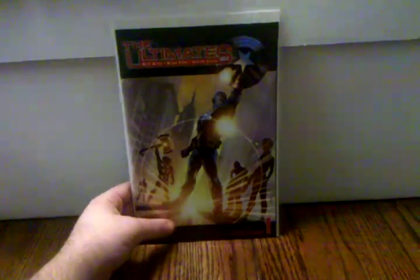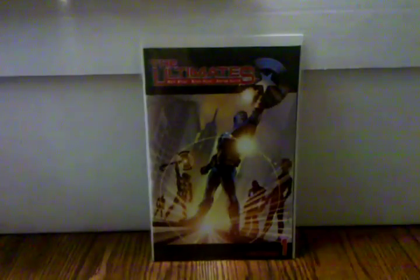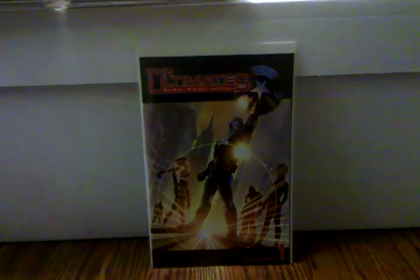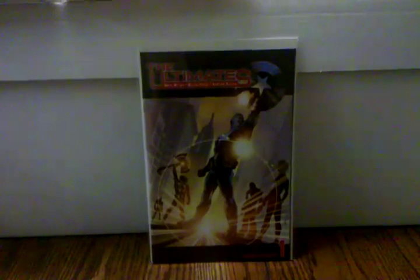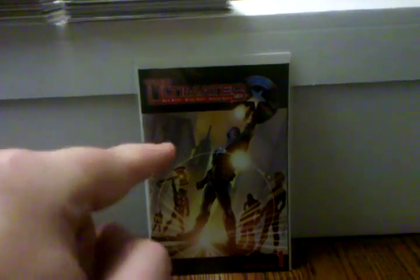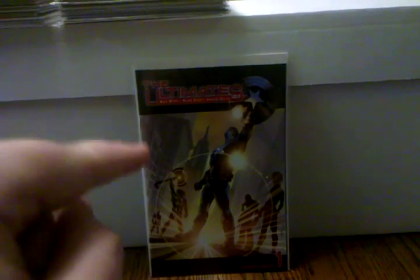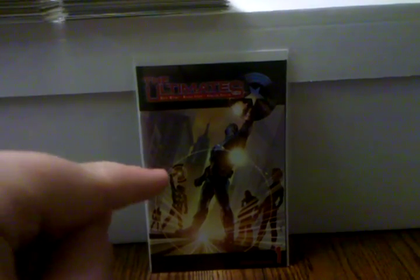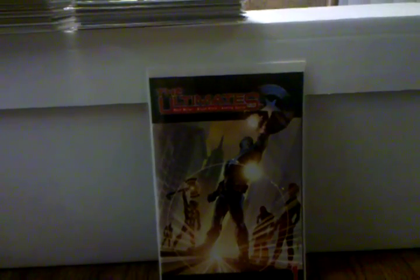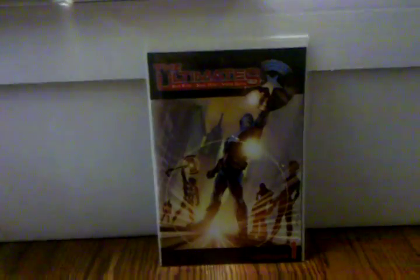This book right here — I don't understand why it's not worth more than what it should be. The first appearance of Ultimate Nick Fury is actually in Ultimate Team Up number five, but they drew him completely different in that book. This book right here is actually the first appearance of the Sam Jackson Nick Fury — this is where they did his character redesign and made him look like Samuel Jackson. I still recommend picking this up because he's all over the movies and the S.H.I.E.L.D. show coming out.